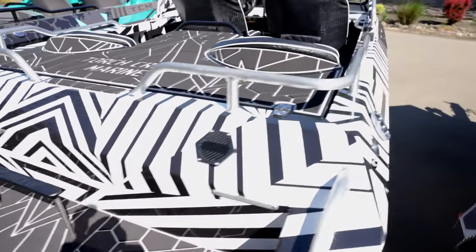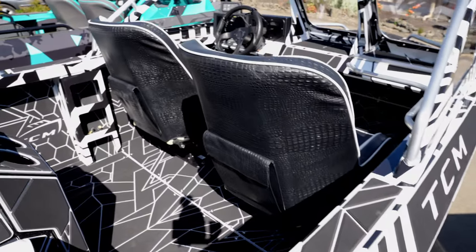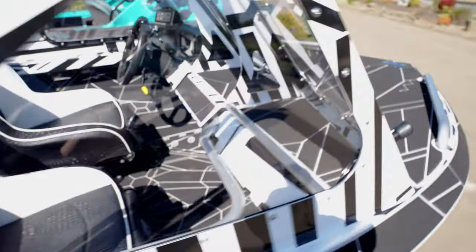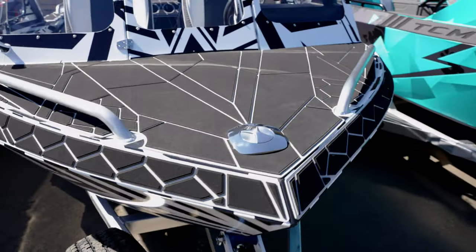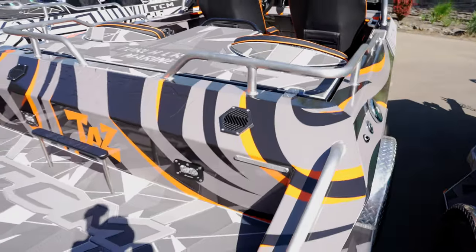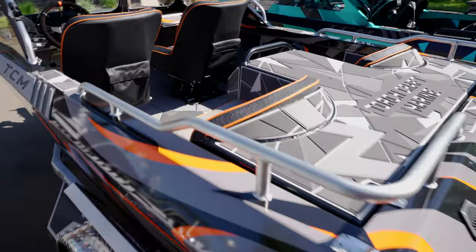This one right here has a wild wrap on it. I believe it was wrapped to match the customer's truck, so I can't wait to see some photos of this one.